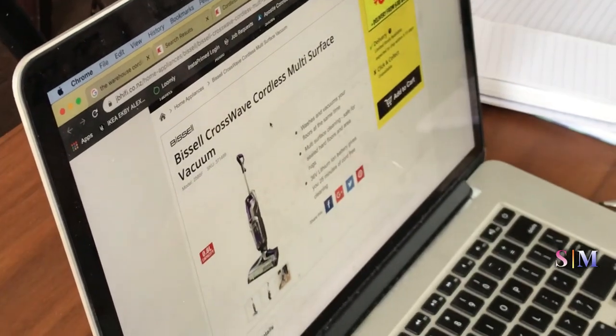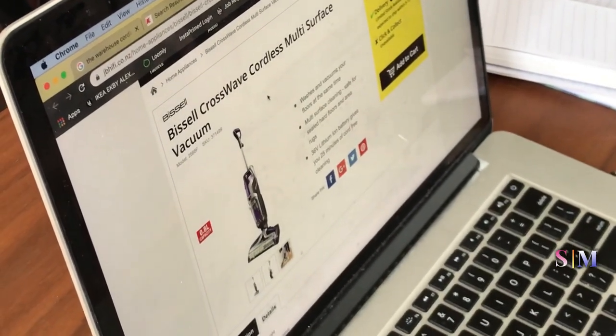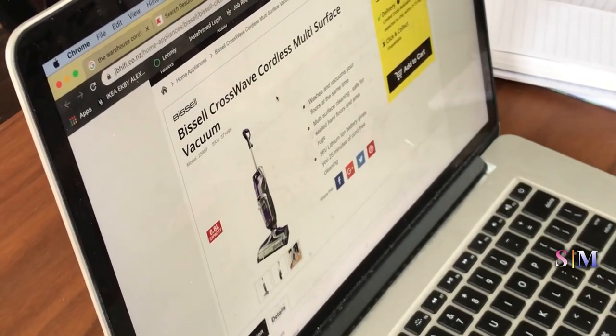Cordless vacuum. Multi-surface vacuum — what's this say here? It says washes and — oh! It's both a steam mop and a vacuum cleaner. Washes and vacuums your floors at the same time. At the same time! Look at that. That's like $700. The last one we checked was a vacuum cleaner alone and that was over $1,000. Had you found a mop and vacuum that's the same cordless thing anywhere? No.